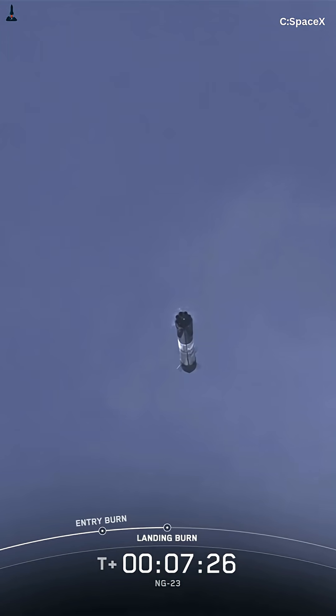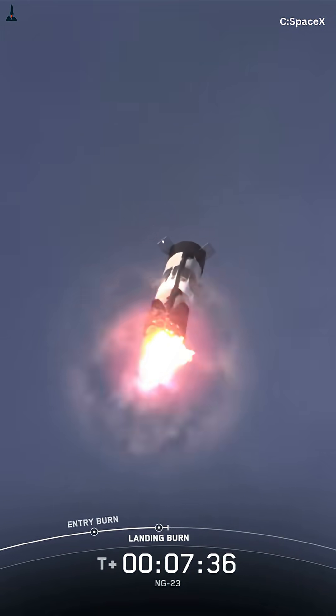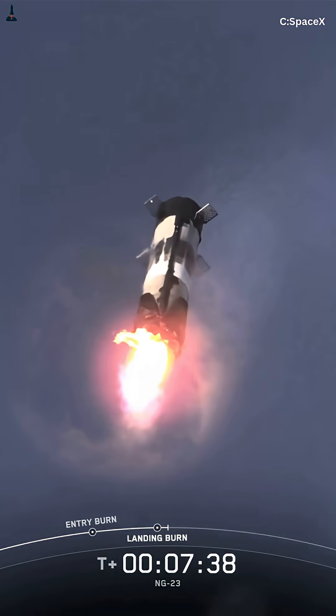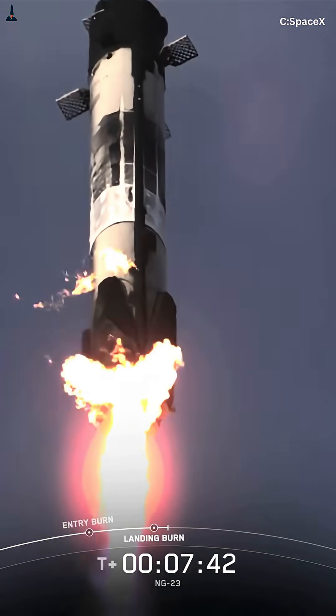Have you ever noticed how the Falcon 9 booster seems to flip backward in midair before landing? It looks like a trick, right? But that backflip is actually one of the most critical and dangerous maneuvers in all of rocketry. And if SpaceX didn't do it, that booster would never make it home.